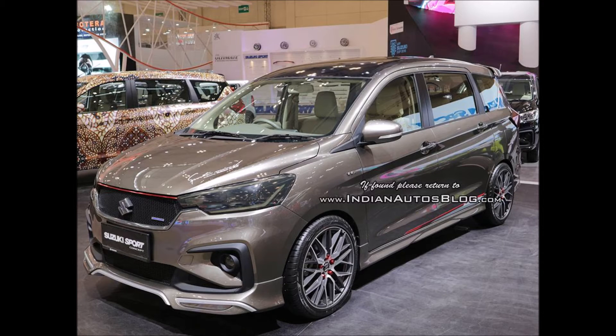Other than a larger footprint, the all-new version will offer a slew of new features, including keyless entry, push-button start/stop, projector headlamps, LED tail lamps and more.